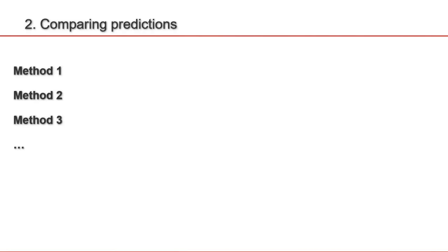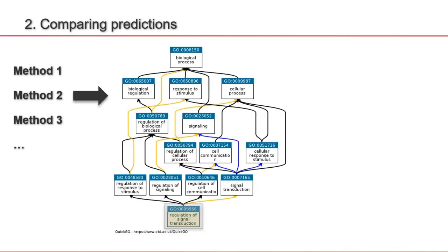Briefly on how CrowdGo works: let's say we have three different function prediction methods and they all predict gene ontology terms, where a gene ontology term is represented in a hierarchical way, meaning that the term on the bottom includes all the terms on the top. The first method predicts the one on the bottom, the second predicts this one, and the third method predicts this gene ontology term. The two terms at the bottom are much more similar to each other than the term on the top, and the term at the top is much less informative than the terms on the bottom.